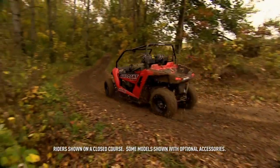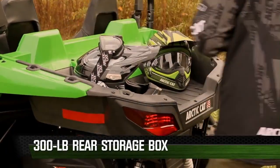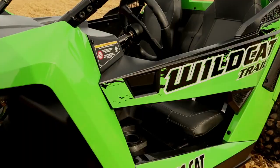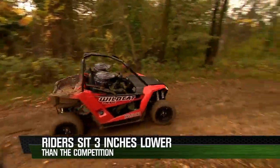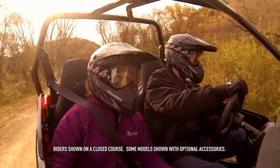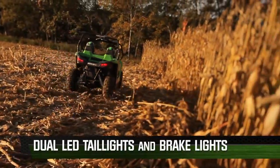How does it feel at the wheel? Like nothing else on the trail. Inside the Wildcat Trail you'll find race-inspired bucket seats, tilt steering, and passenger handholds. It has a 300-pound rear storage box, as well as a two-inch receiver with a 1,500-pound towing capacity. Even bigger riders will find it easy to get in and out, thanks to single-latch half doors and the Arctic Cat unique X canopy design. You sit lower in the Arctic Cat Wildcat Trail than in any other competitive vehicle, so as the vehicle moves, you move with it — you're part of the experience, sitting in it, not on it.